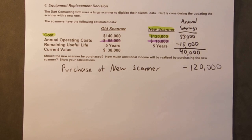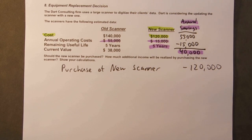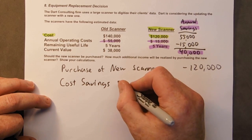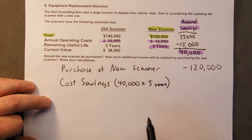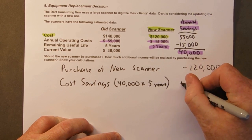We're going to save that $40,000 every year for the next five years. So our cost savings will be $40,000 every year for the next five years — $40,000 times five years. Is that $200,000? Yep. $200,000 will be the savings over the next five years.